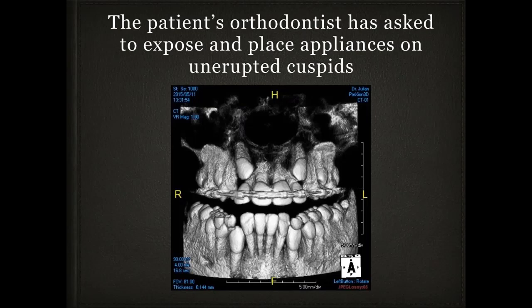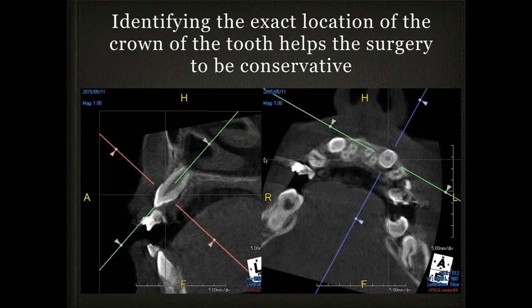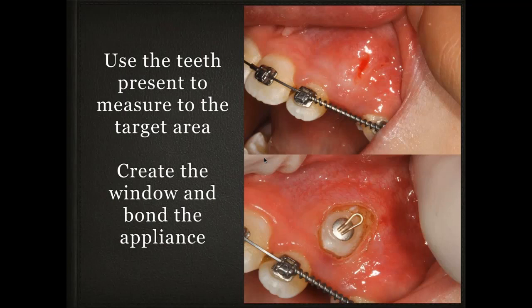An orthodontist sent a patient to expose upper cuspids, so we did a rendering and observed their position. Using a CO2 laser, I created a window, bonded an appliance, and the orthodontist was able to move it down into position. On the other side as well — locate the tooth, know exactly where to make the window, bond the appliance, and allow the orthodontist to do the work. These procedures take about 10 to 15 minutes to accomplish.